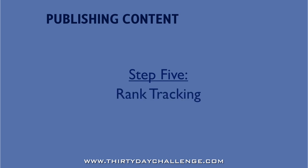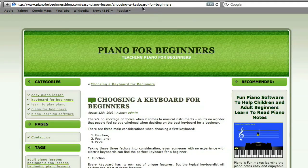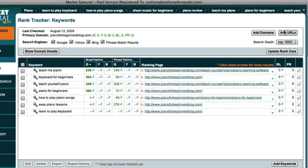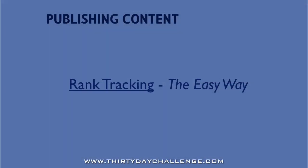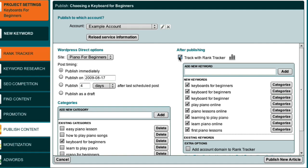The next question to ask is: do you want to track your rankings for this post in Rank Tracker and monitor for when the search engines discover it? If you're publishing manually, you'll need to visit your site, get the URL of the post, copy it, go back to Market Samurai, add the URL to Rank Tracker, and pick the keywords you're targeting. In the Publish Content module, because everything's in one place, you just tick the box and pick the relevant keywords. If this is the first post for a new blog, you can also tick the Add Domain to Rank Tracker box and Market Samurai will track rankings for the whole domain.